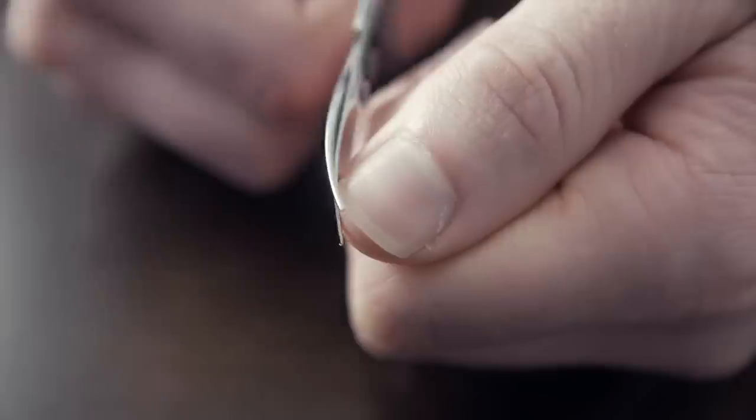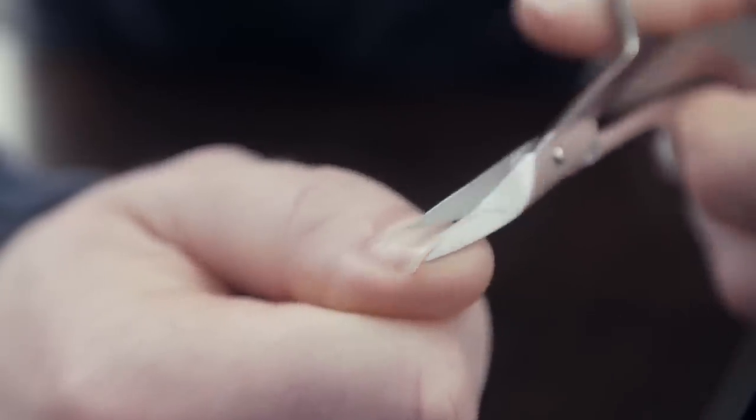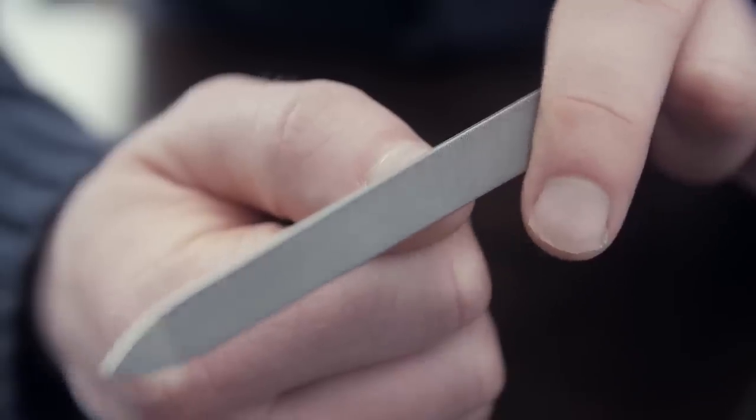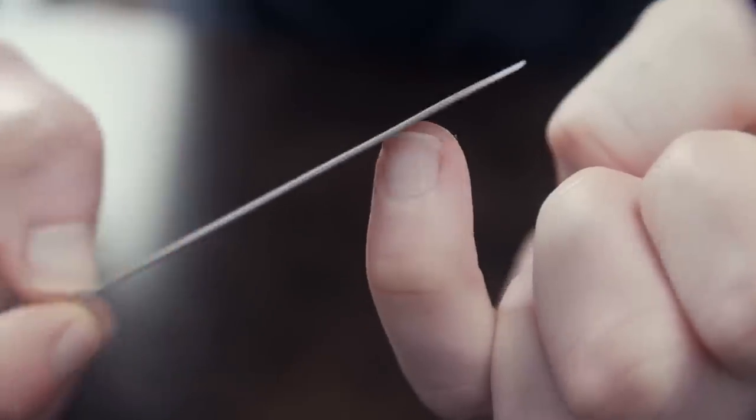Scissors do a much better job of making sure the nail is cut properly. If you want to graduate to level three, learn to use a file. Whether it's glass or metal, a file — especially when used correctly, going in one direction — is going to be one of the best ways to make your nails look good. Now, what if you bite your nails? Some of you guys have this bad habit.